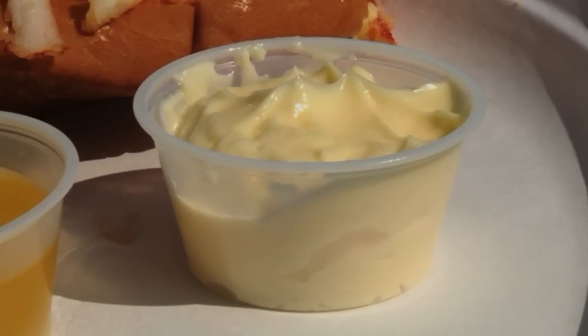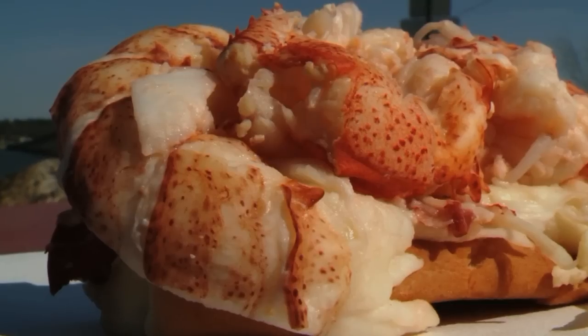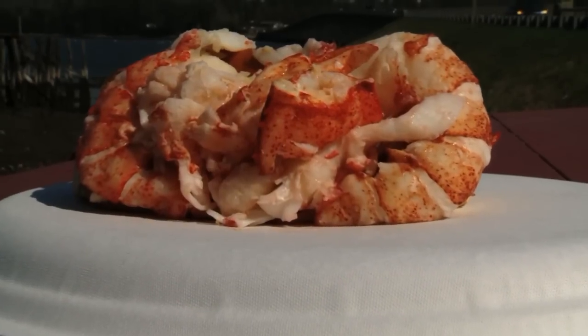Warm drawn butter and cool, creamy mayo are served on the side. So what's inside that roll is pure, unadulterated lobster meat and nothing else. So many places mix it with mayonnaise, celery and all that. My meat is fresh and it's piled high.